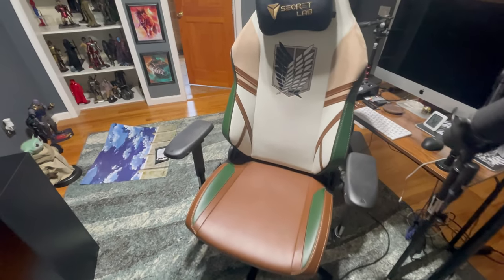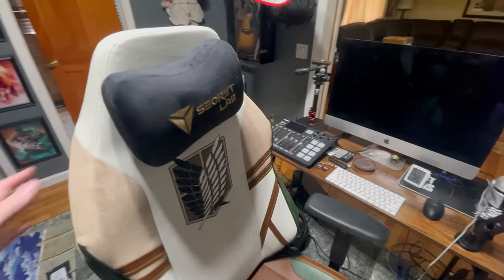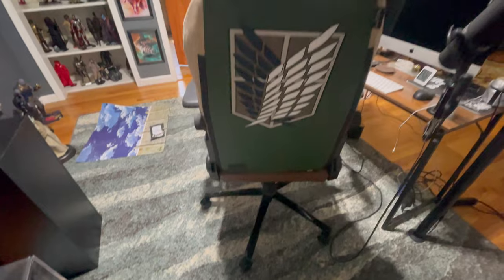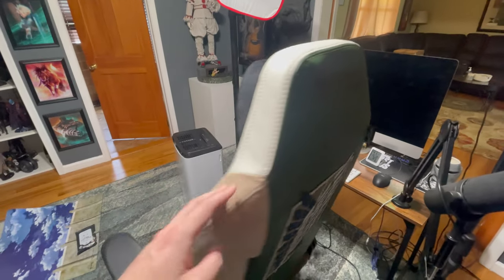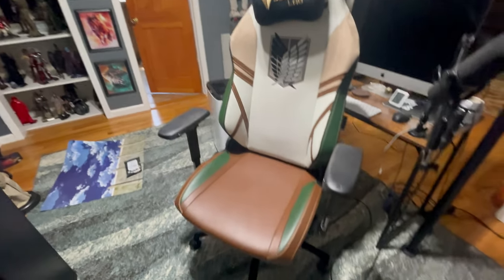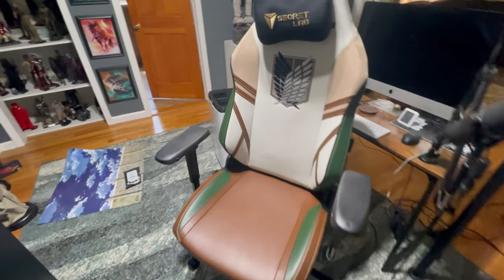I'm a huge fan of Attack on Titan and I knew about Secretlab and what they cost. I'd heard really good things — that they make your experience that much better — so I went ahead and picked this one up. I put it on pre-order; at the time there were others in stock, but I'm a huge fan of Attack on Titan. As you can see I have Mikasa, Eren, and Levi up there, and I'd get more Attack on Titan stuff if it becomes available.